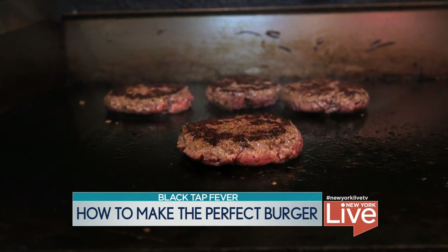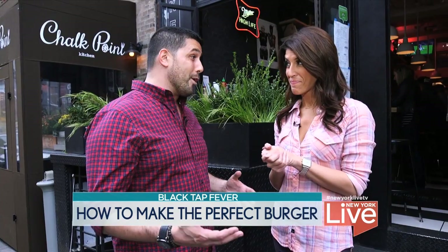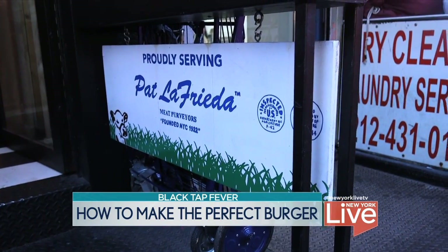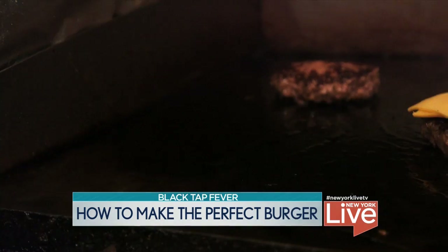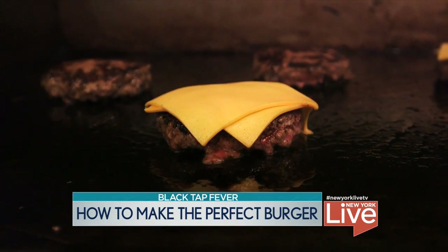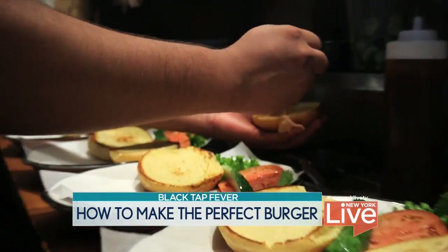Generally speaking, what makes the perfect burger? Well, first off, you got to start with Pat LaFrieda beef — he's the king of New York. Once you got the beef down, you got to get the cooking method down. Always a flat griddle, never a grill. After you're done, two-piece American cheese, Martin's potato bun, and some sort of a special sauce.